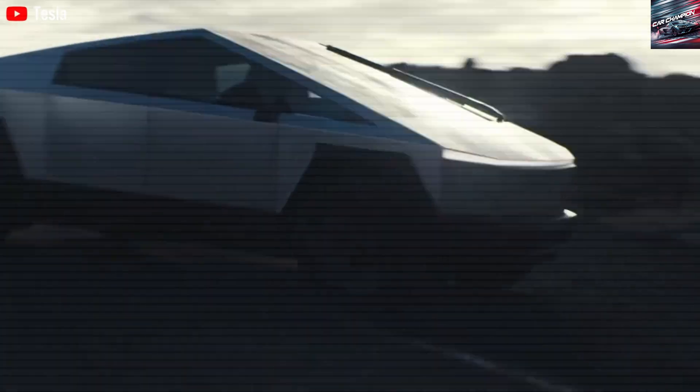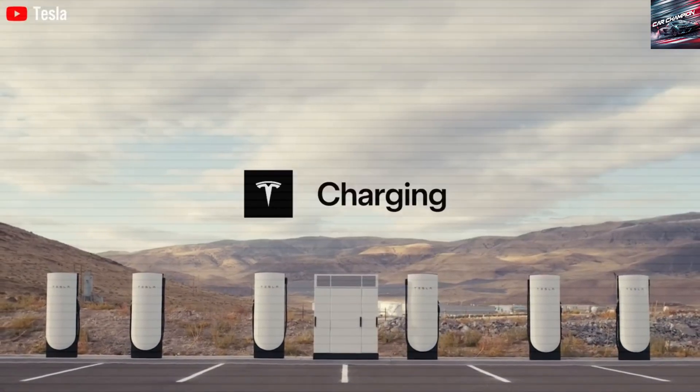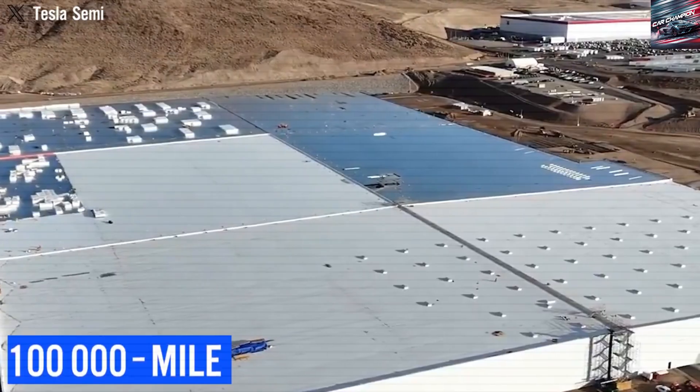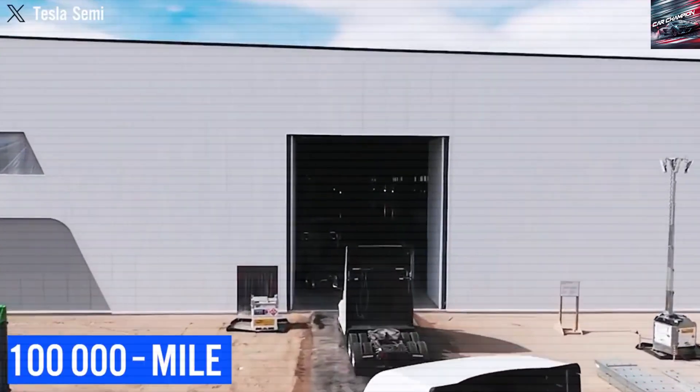In this video, we explore how the 2026 Tesla Semi is changing the game with its unique battery technology, impressive range, fast-charging system, and huge impact on both businesses and the environment.